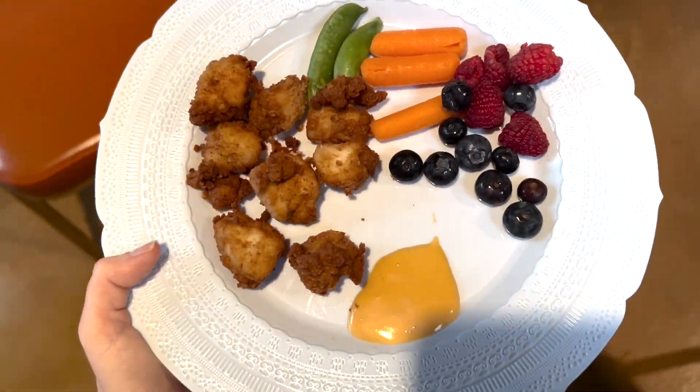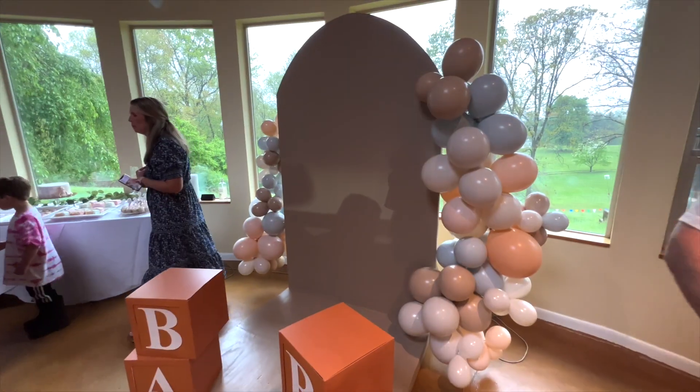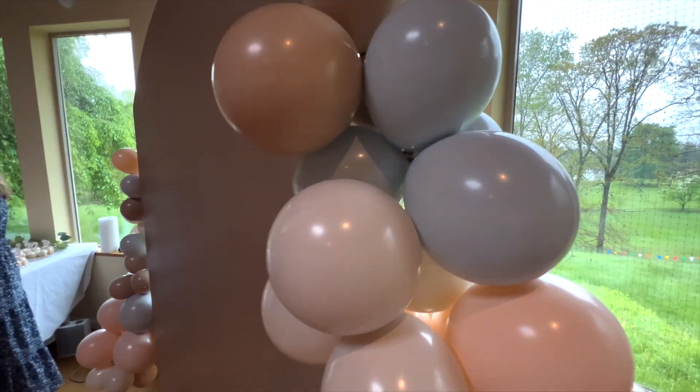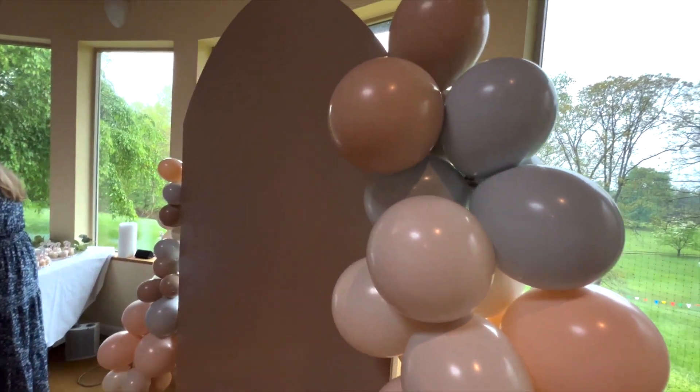I got my platter of food and I need to remind myself to eat because it's fun to mingle, but I gotta feed this baby. I had a vision to have one of these balloon garland arches and I decided to order them off Etsy — they turned out so good. We put this together earlier today.